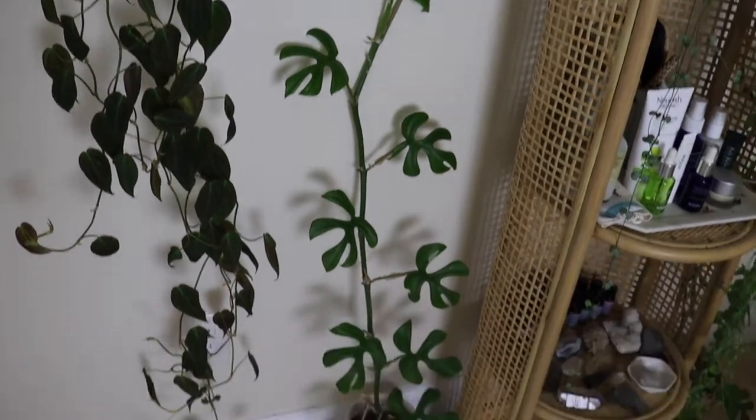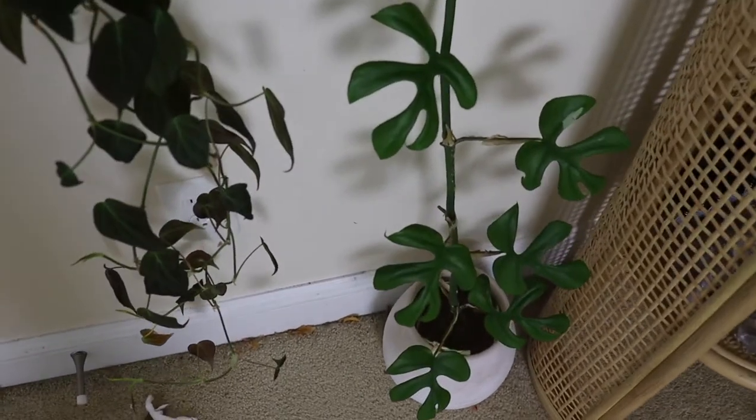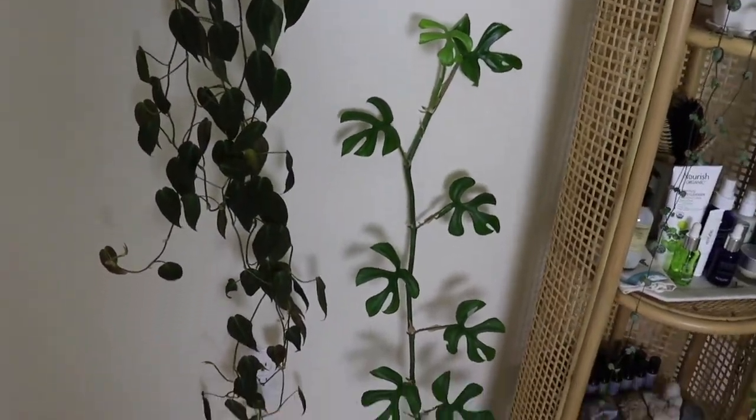I also have a Rhaphidophora tetrasperma, also called a mini monstera. This is actually a cutting that I'm propagating in water — it's in a container just growing its roots, and once the roots grow I'm going to be planting it in soil.